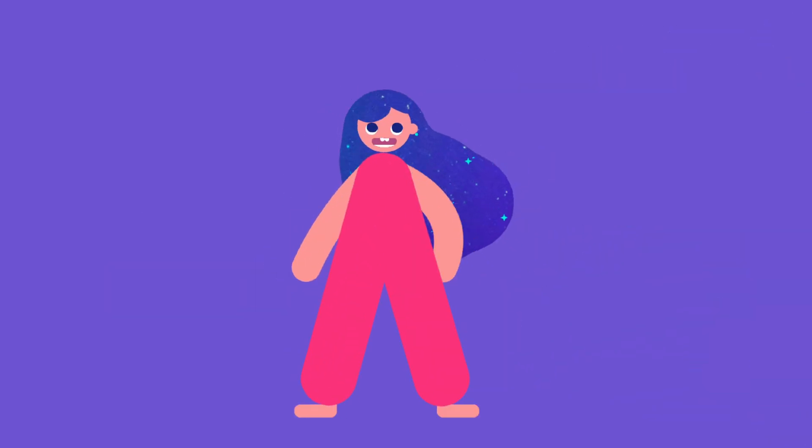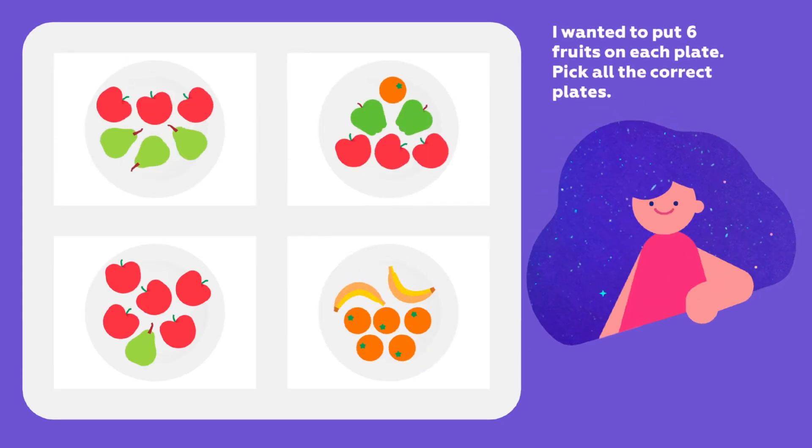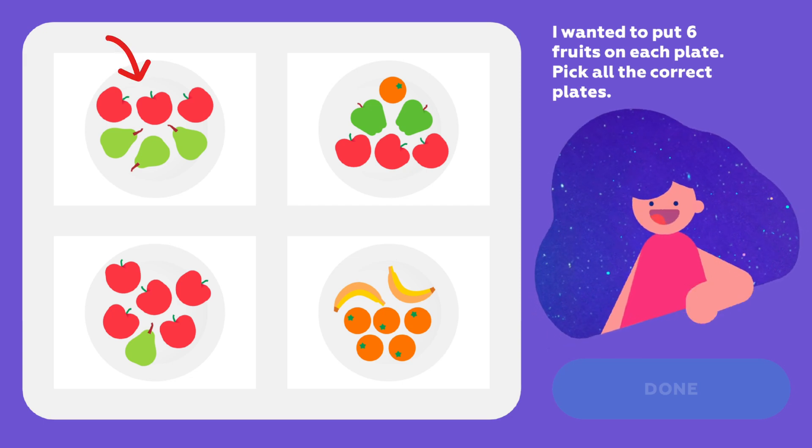Want to give it a try? Let's go! I wanted to put six fruits on each plate. Pick all the correct plates. Hmm, I see three apples and three pears. That's six.